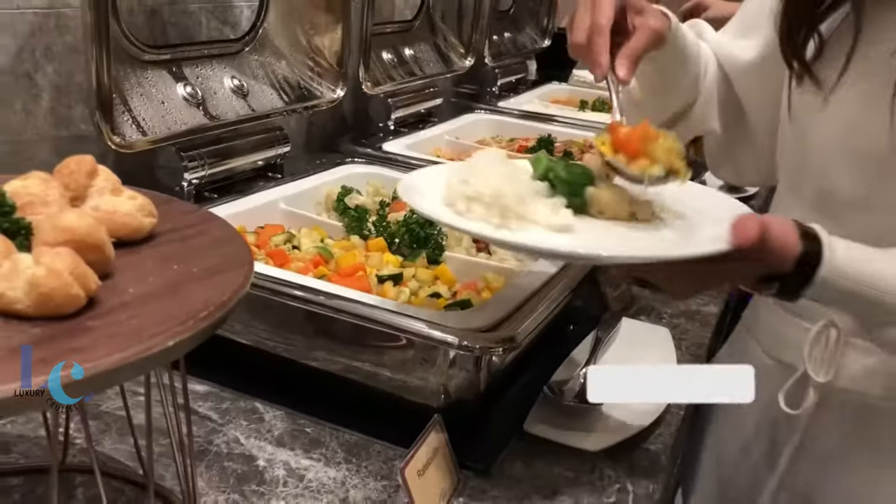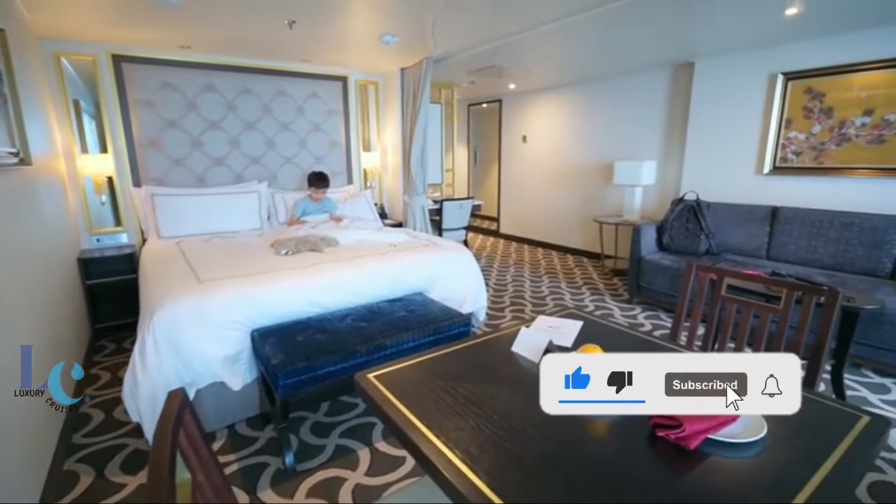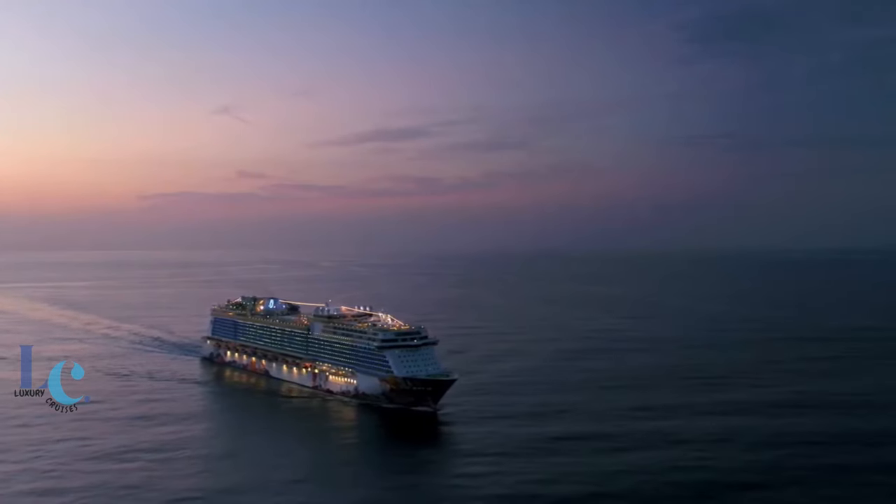If you find this video helpful, don't forget to share it with your friends, give it a thumbs up, and subscribe to my channel for more exciting content. All right, let's get started on our Genting Dream cruise ship adventure!